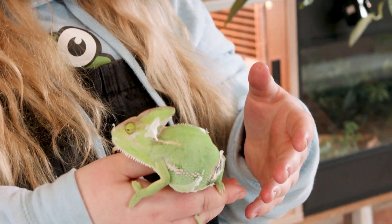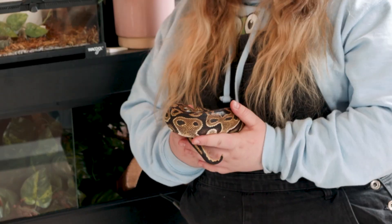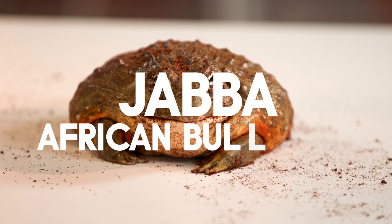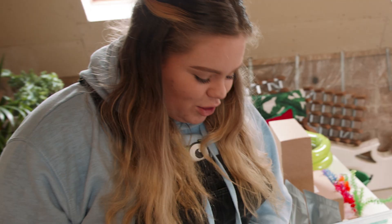I have my chameleon and my bearded dragon, some of my frogs, my snake and some of my geckos. Over here is my favourite — this is Jabba, my giant African bullfrog. He is humongous.